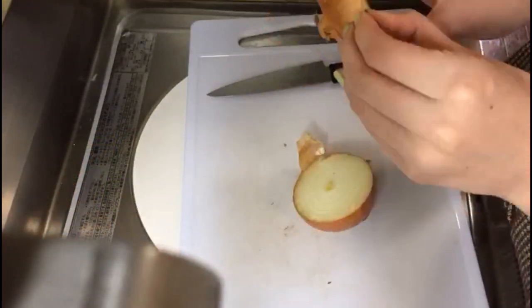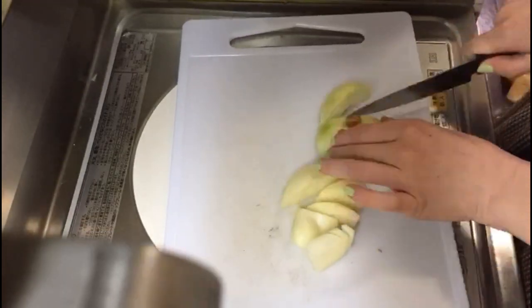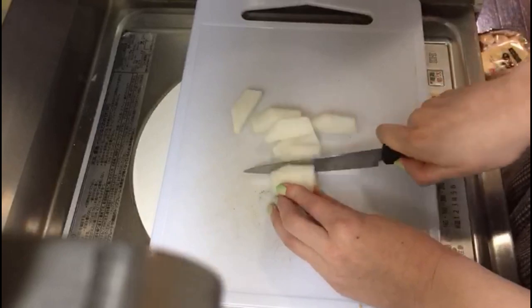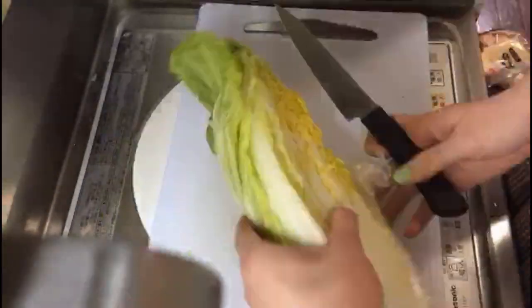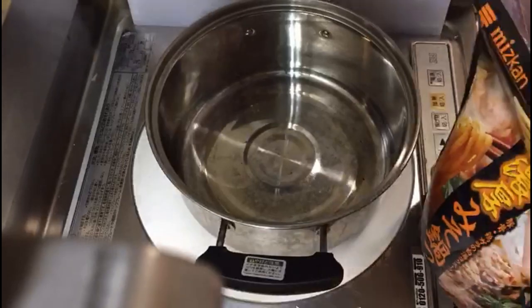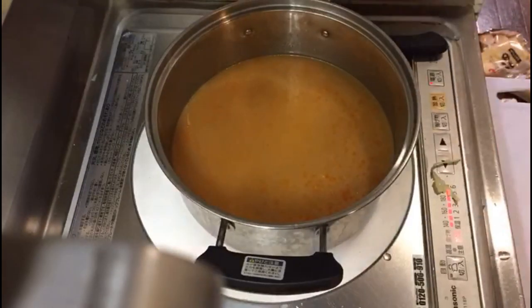So let's go! First you have to cut the onions — I usually cut them into whatever shape I feel like that day. Then the Japanese radish — I don't know if you can get this in Ireland or outside of Asia. And this is the Chinese lettuce — cut it in two, wash it. Then prepare the hot pot sauce, wait for it to boil, and then add in the ingredients.